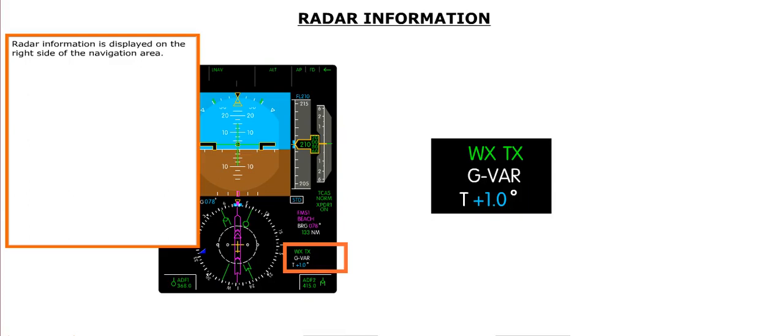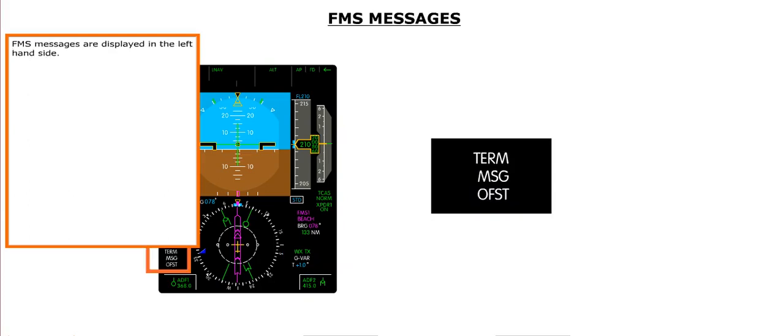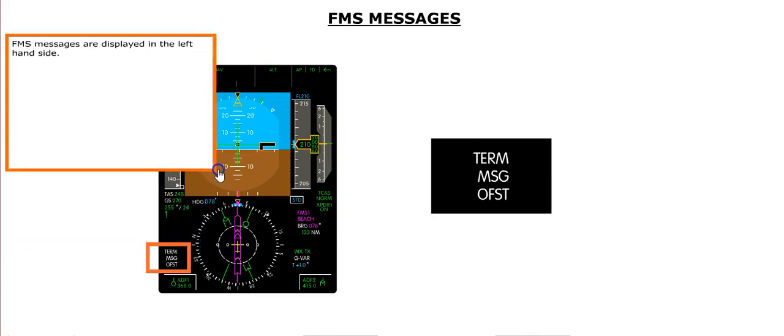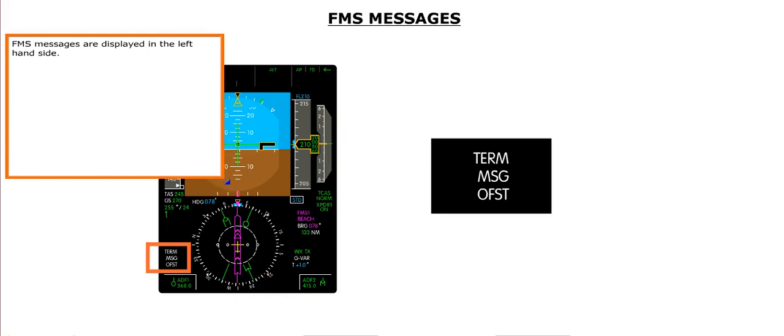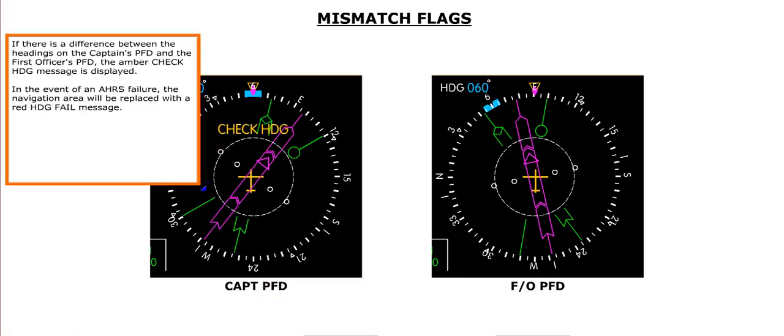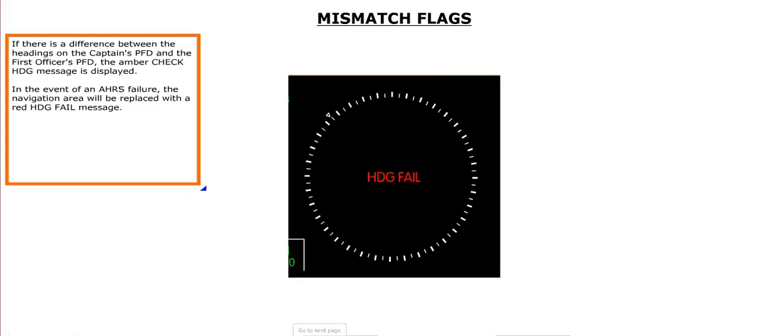Radar information is displayed on the right side of the navigation area, and FMS messages are displayed on the left-hand side. If there is a difference between headings on the captain's PFD and the first officer's PFD, an amber check heading message is displayed. In the event of an AHRS failure, the navigation area will be replaced with a red heading FAIL message.